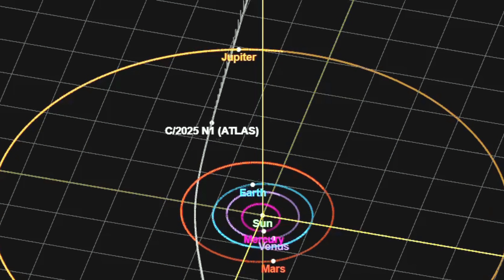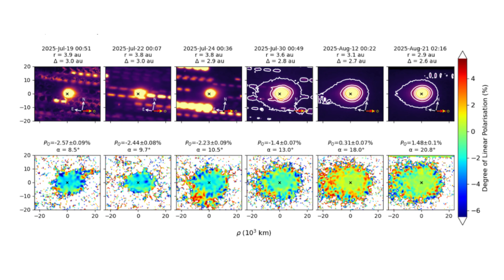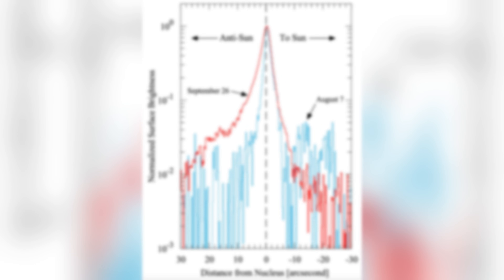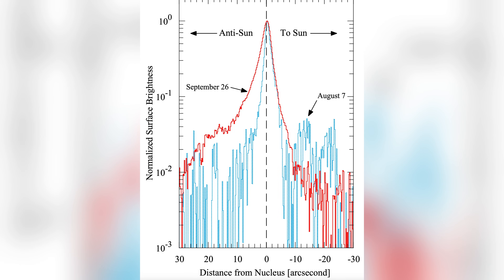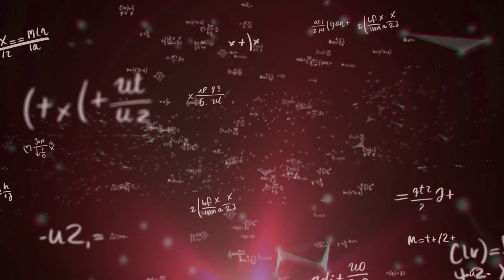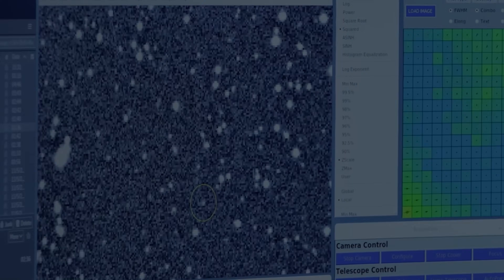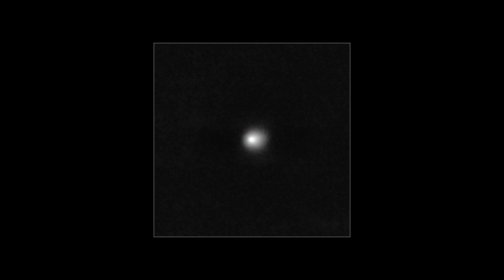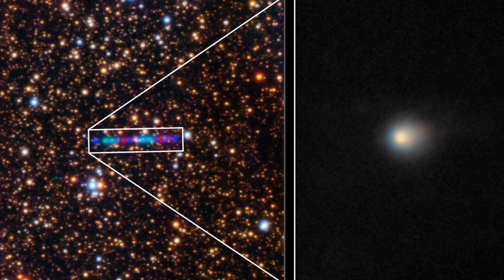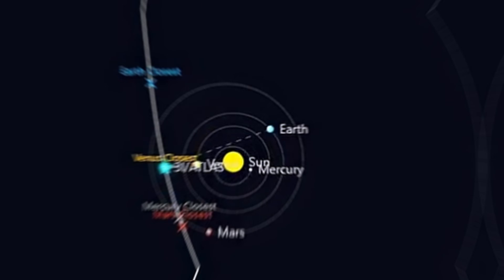The final physical anomaly is the object's light polarization. 3I Atlas exhibits a remarkably high degree of negative polarization, a property rarely seen in comets. Negative polarization means that the light reflected off the object is twisted or oriented in a direction opposite to what is typically expected. Most comets show much weaker polarization patterns consistent with surfaces made of porous ices, silicates, and dust aggregates. The extreme polarization observed hints at a surface structure that is fundamentally different — perhaps unusually smooth, metallic, or coated in a material that interacts with light in a way no natural comet has yet demonstrated.